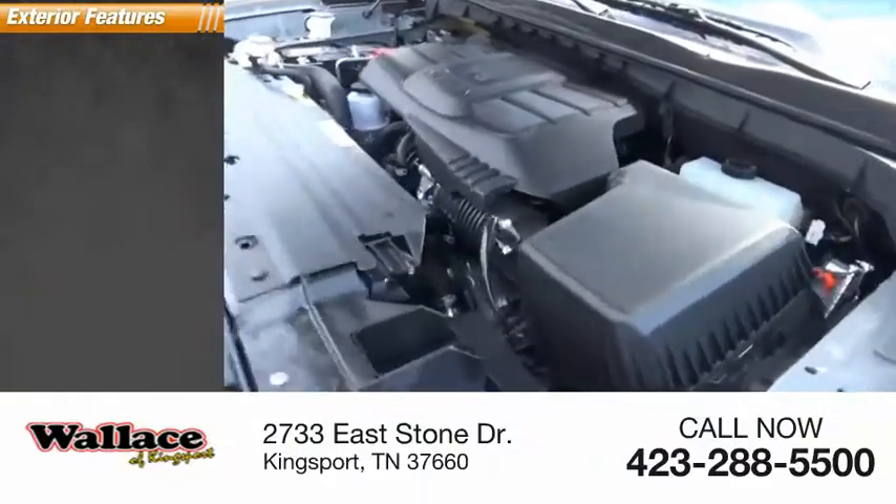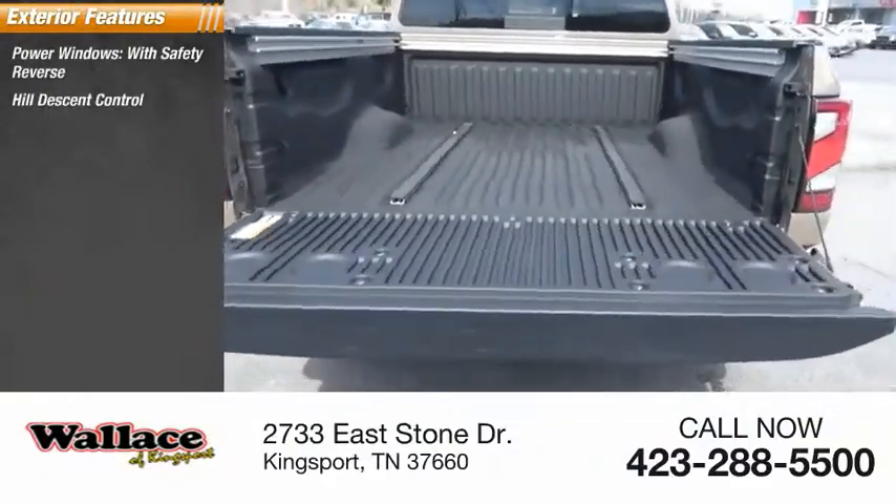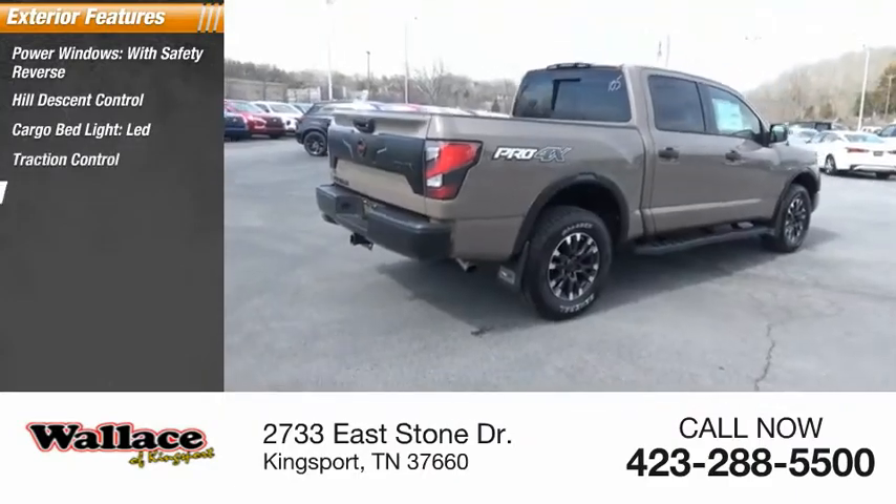Here are some of this vehicle's great options: power windows with safety reverse, hill descent control, cargo bed light LED, traction control, stability control.